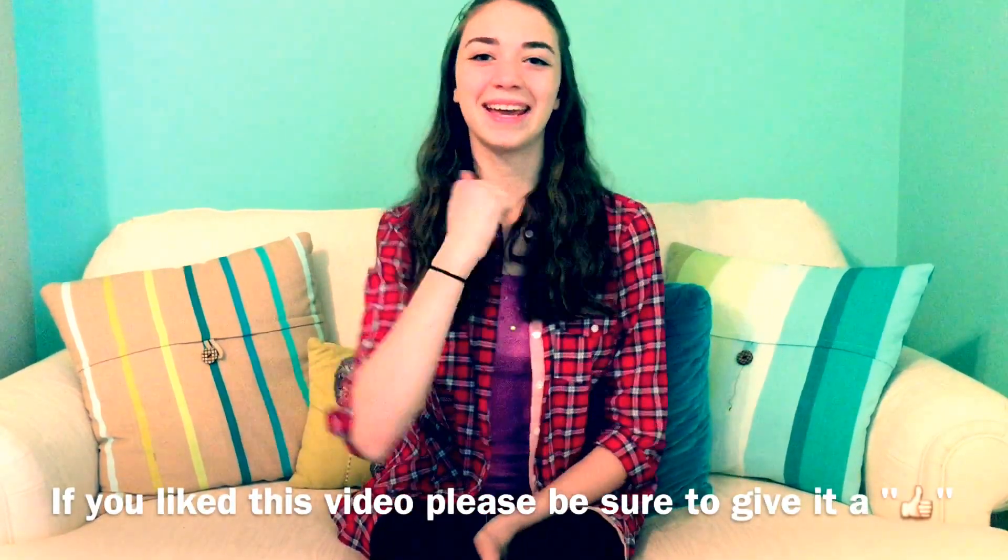Thank you guys so much for watching my Easter basket haul. If you like this video, please be sure to give it a thumbs up and subscribe. I will see you all next week, bye!